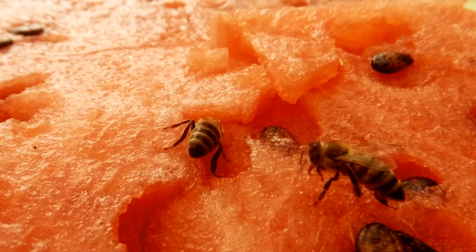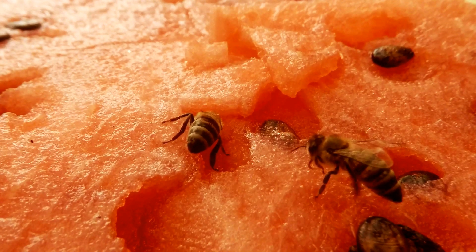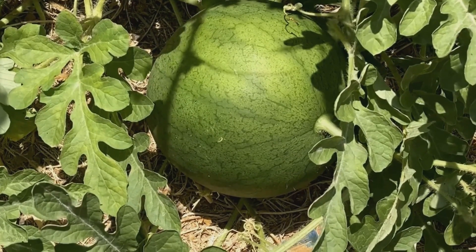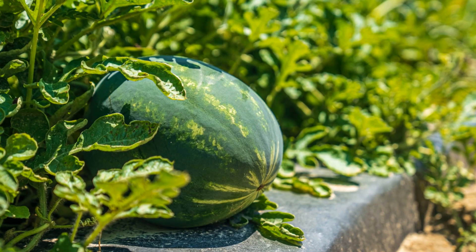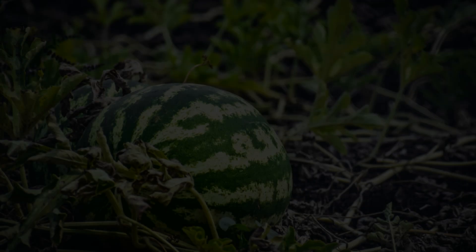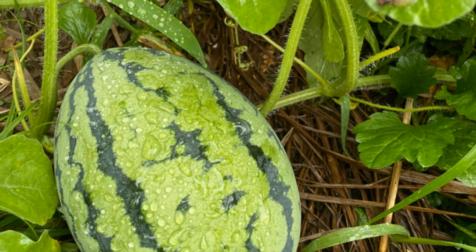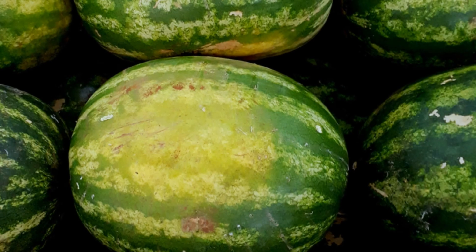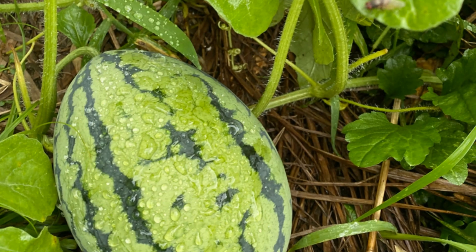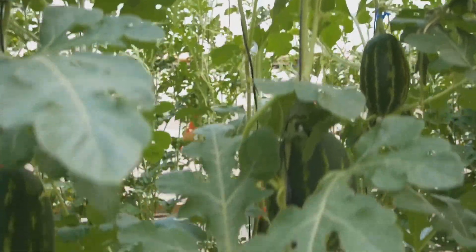The buzz of life: flowering and pollination from 30 to 50 days. Around day 30, the watermelon plant enters the flowering and pollination stage — a crucial phase where it shifts its focus from vegetative growth to reproduction. The plant is no longer just a collection of leaves and vines; it is ready to bloom and bear fruit. The watermelon plant produces two types of flowers: male flowers, which bear pollen, and female flowers, which contain the ovary that will develop into the fruit. The male flowers typically appear first.